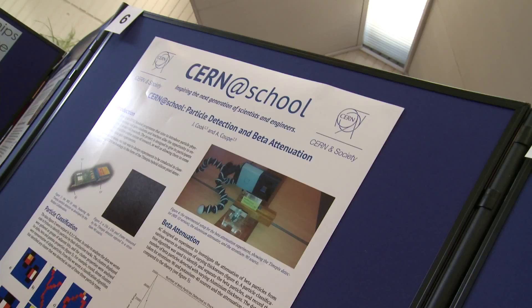My placement project was the CERN at School project, which was taking CERN technology and giving it to school children so that they could get into particle physics at a young age.